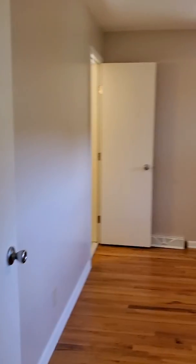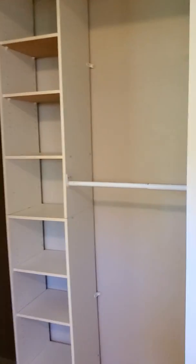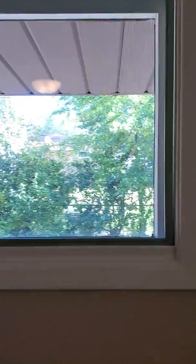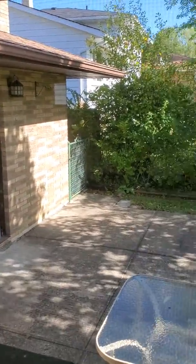This one is the biggest bedroom — the master bedroom. Here you have a closet which is more spacious and also has a California-style design. The master bedroom also has two windows, and from here we can actually see the backyard.